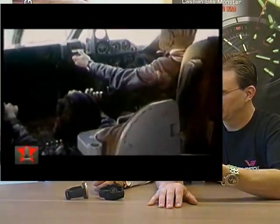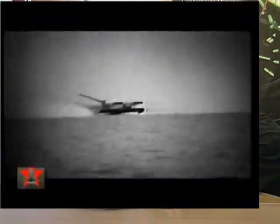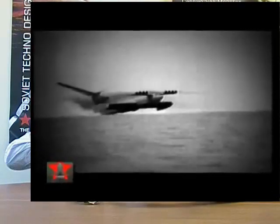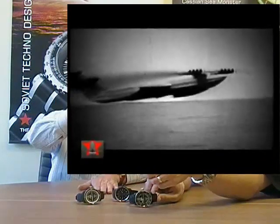It's a special plane designed for flights above the surface of the sea — three or four meters above water. It uses a special ground effect, an air pillow between the wings and the water, kind of like a hovercraft.